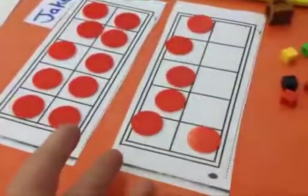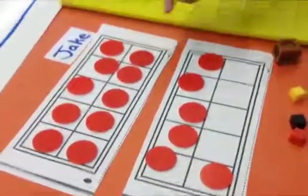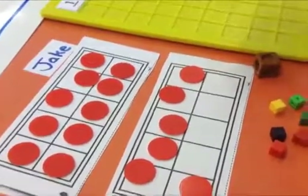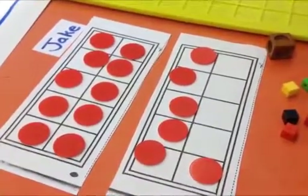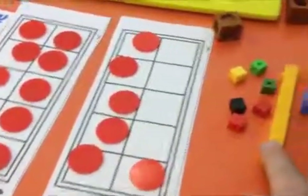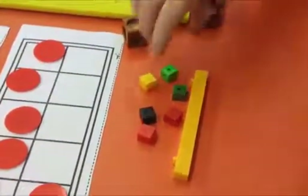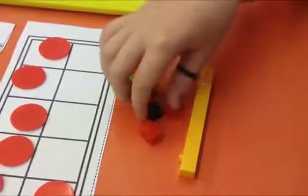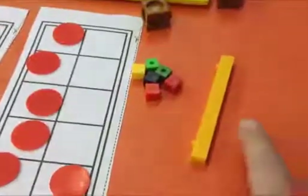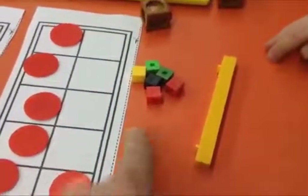So how do you know that's 16 on your 10 frame? What are these called? Those make the same thing. It's these, and it's a 10. So what do we call a 10? A 10 rod. A 10 rod. One of these. Okay kids, it's time for your math problem.